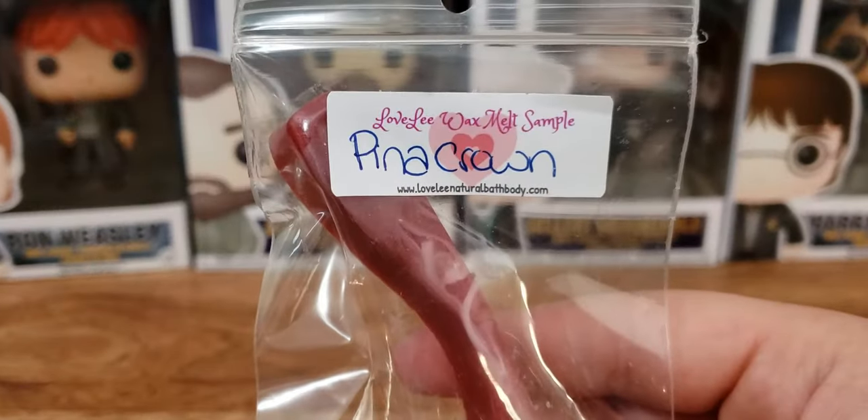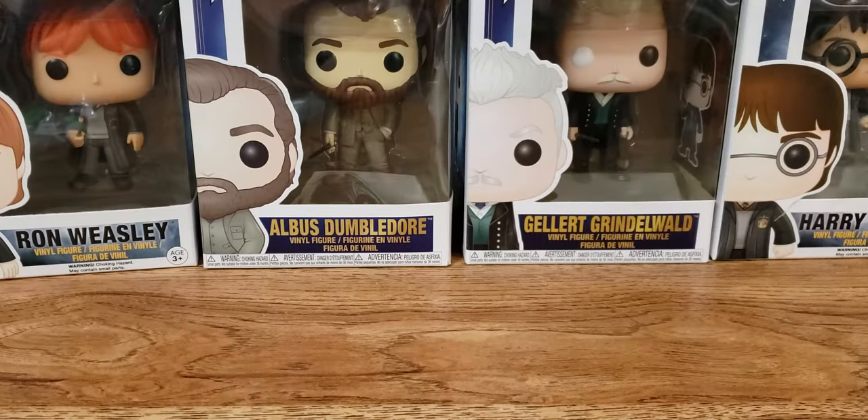So the first one is Pina Crown. This one definitely smells like a Pina Colada for sure. I get like a sweet pineapple coconutty scent with maybe a little bit of like a maraschino cherry, and it's good.